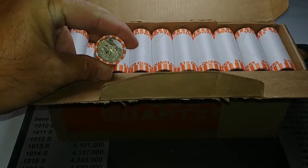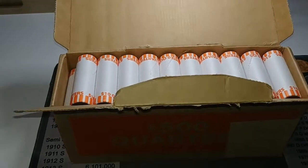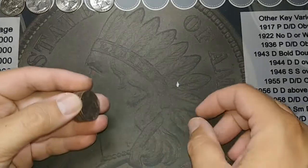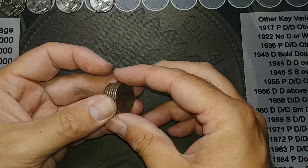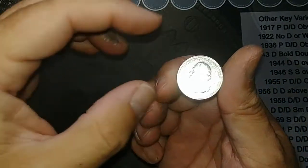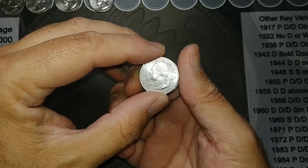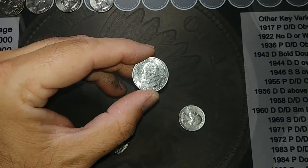Let's get into it — there's a Bicentennial! Let's see what we can find. We are on roll 28 and we got a West Point. It is a Weir Farm 2020 with a V75 privy mark.